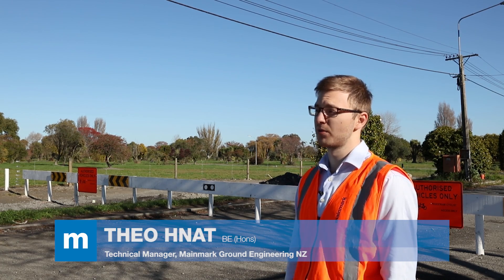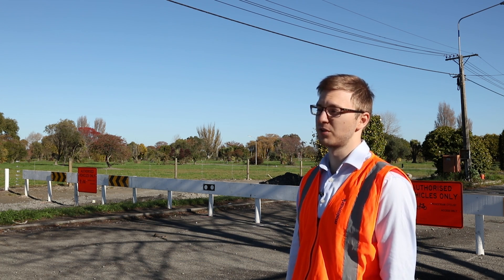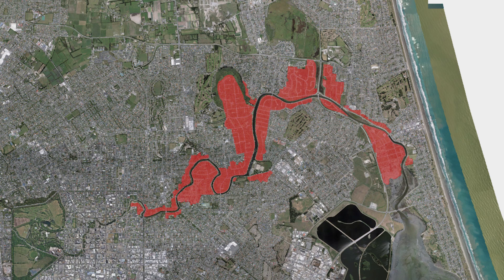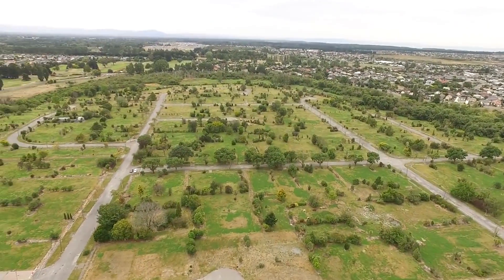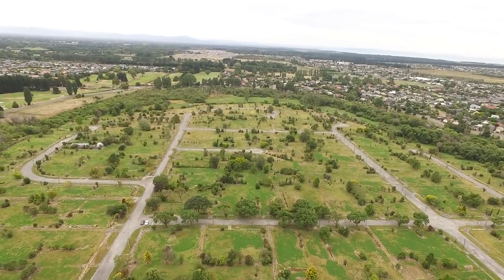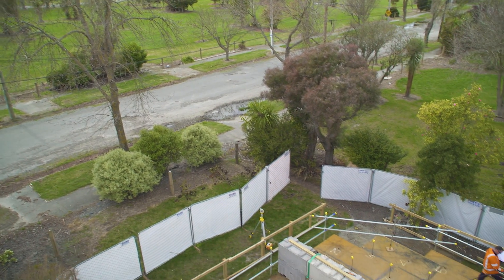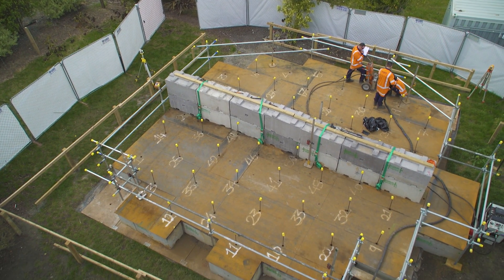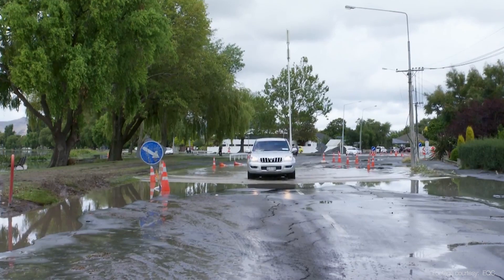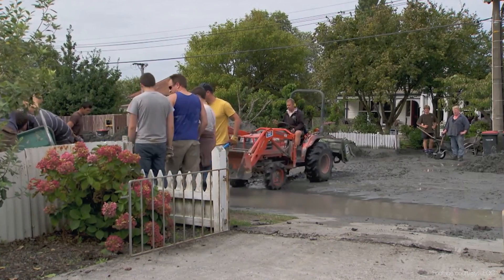We're here in the Christchurch Residential Red Zone, where over 15,000 houses have been demolished due to the widespread damaging effects of liquefaction. The Christchurch Residential Red Zone spans 630 hectares of land. Once home to thousands, the land has now been deemed unlikely to be rebuilt on due to the extremely high risk of liquefaction in future events. Determined to develop a technology for liquefaction mitigation, Mainmark re-entered the Red Zone to complete further research and testing of a technology that can be applied beneath existing properties.